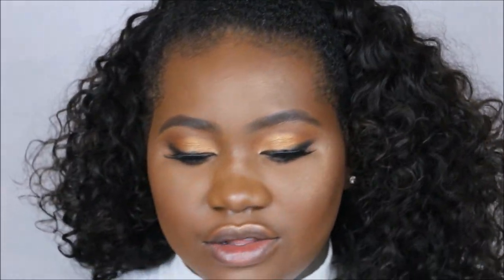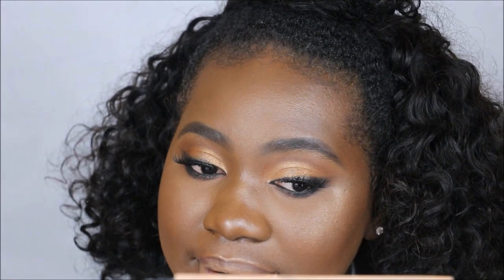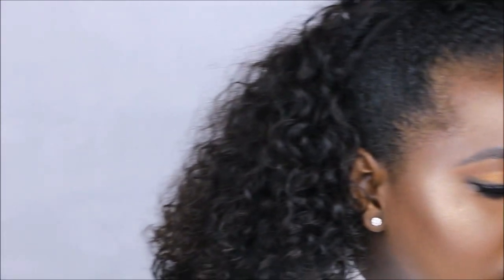For the lip products for this look, I want to see what it looks like with the nude. I'm going in without a lip liner first just to see what it looks like. I think I'm keeping it like this, so I'm going to spray some Fix Plus all over my face and then we're going to finish up this look.